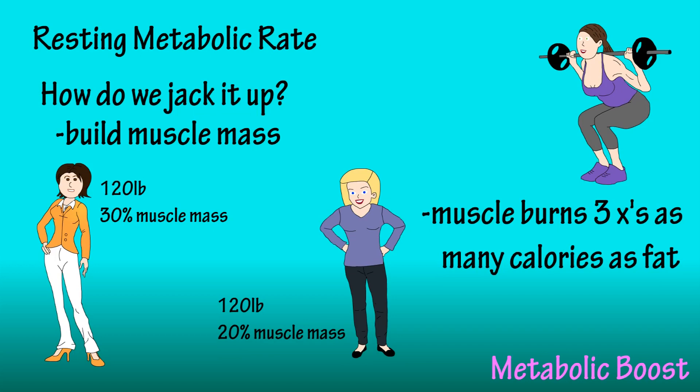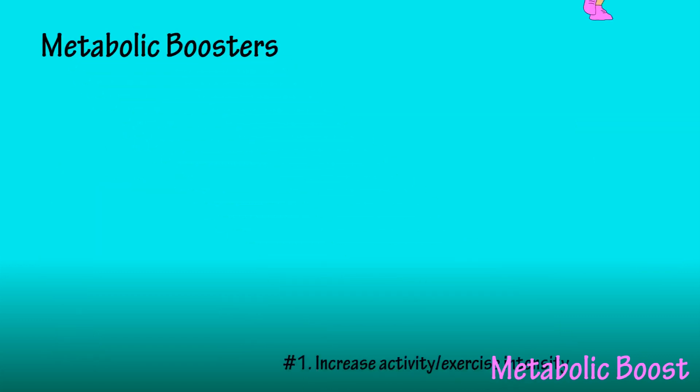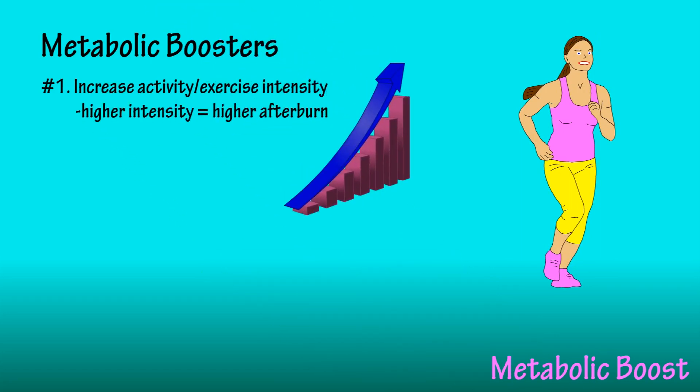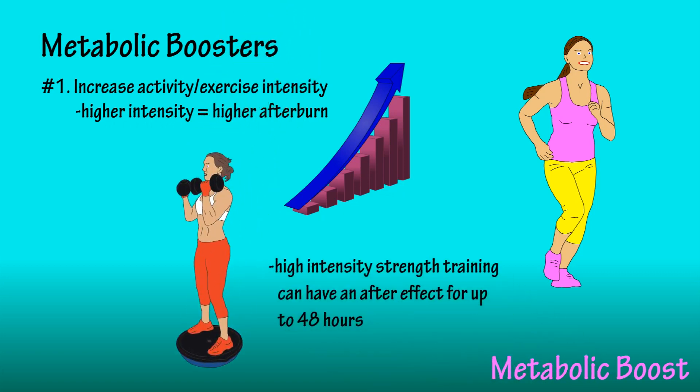While there's only one way to change resting metabolic rate, there are two things we can do to burn more calories when we're not working out — we'll call them metabolic boosters. The first is to increase the intensity of your workouts. Research has shown the higher the intensity, the greater the effect on short-term metabolic burn. High intensity strength training can have a recovery time of up to 48 hours, giving it the best boost to metabolism. However, once your body is fully recovered, your metabolic rate will go back to its original resting rate.